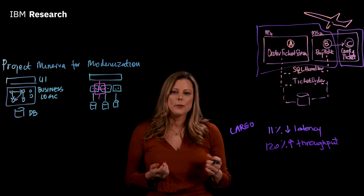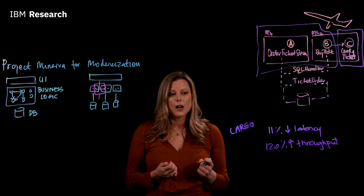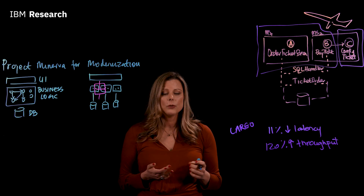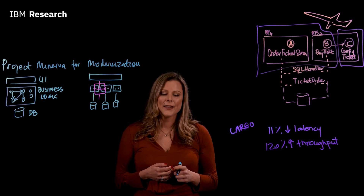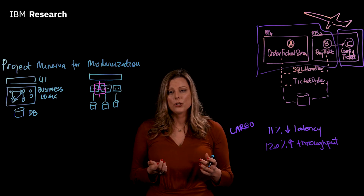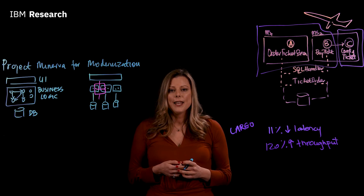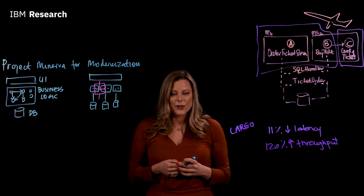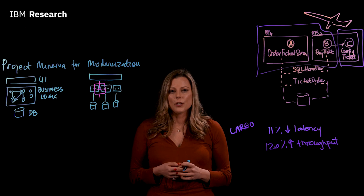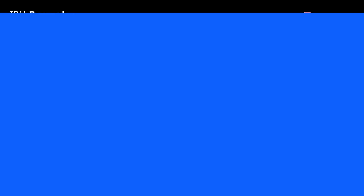Cargo need not only be applied to modernization scenarios — it can also help you analyze net new developed microservices and improve their quality. With this, I would like to invite you to join Project Minerva for Modernization. We are soon going to be launching challenges, so please join us on this mission of improving and advancing the state of the art in application refactoring. Thank you.